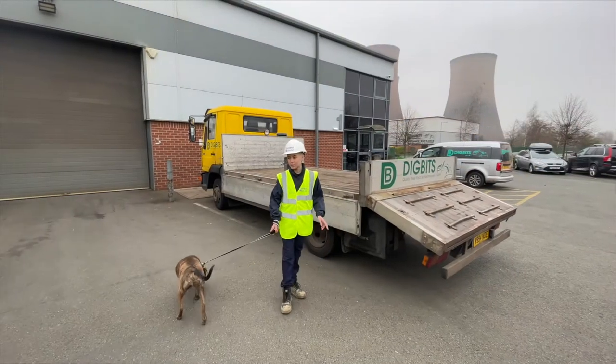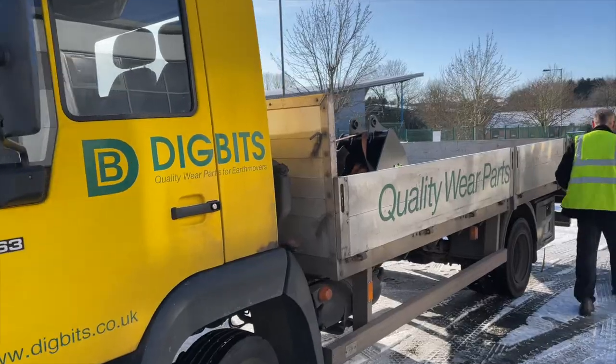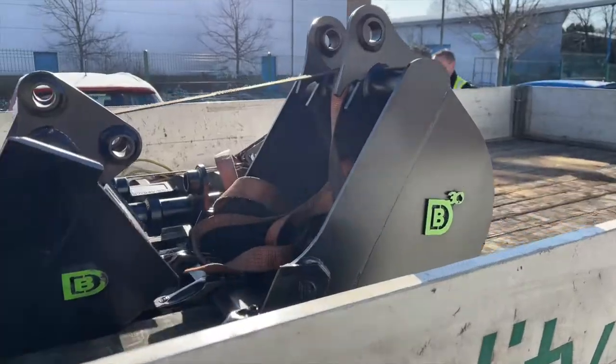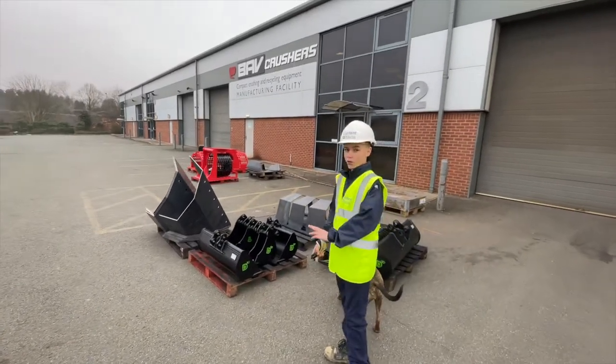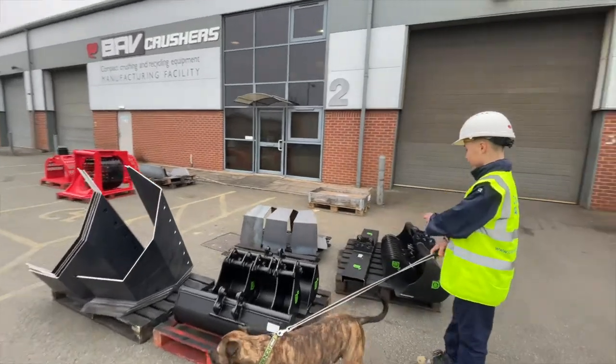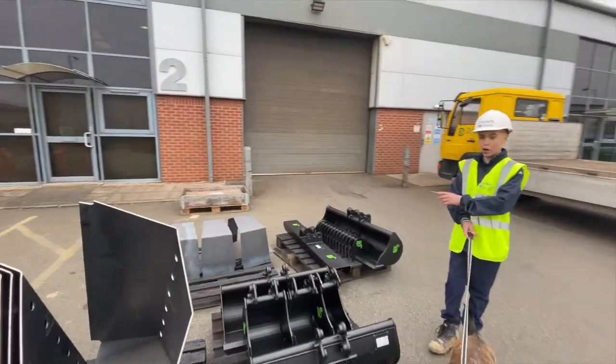Here we have a DigBits truck which they usually use to deliver the smaller parts to their clients, like these ones over here. And this is the attachment which you can attach either a rake to or an oversized brush.